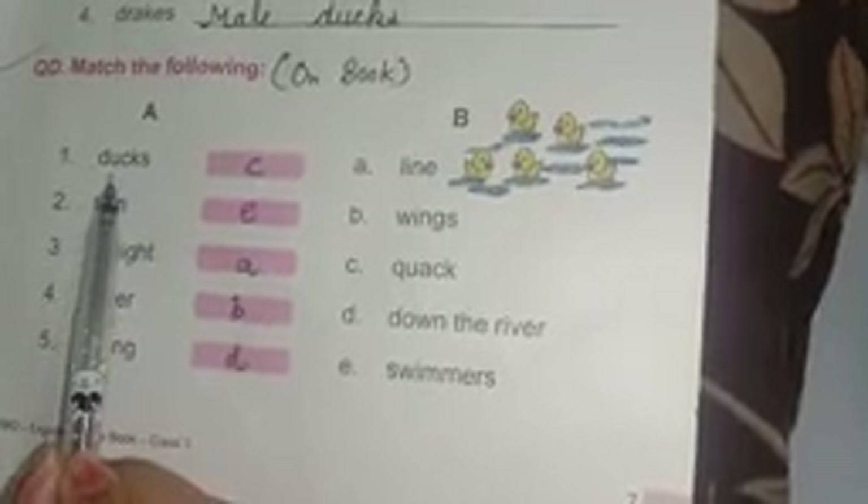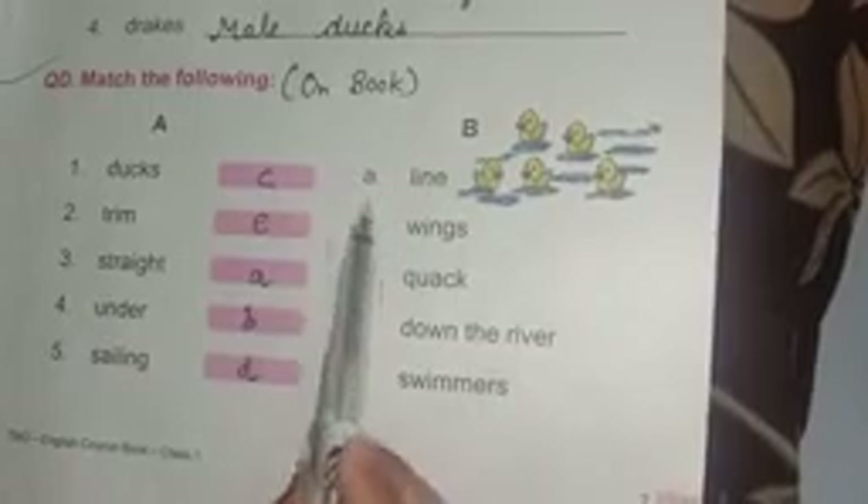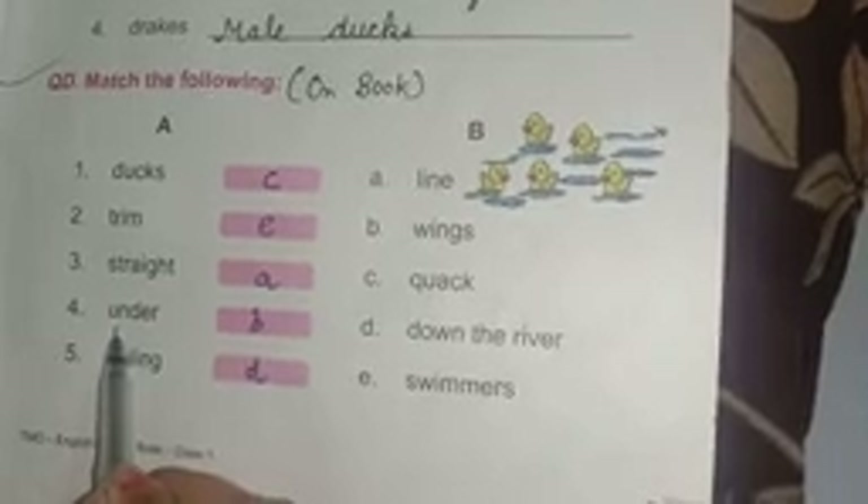Question D: match the following. Number one: ducks — quack. Write alphabet C. Number two: trim — swimmers. Write E. Number three: straight — line. Write A. Number four: under — wings. Write B. Number five: sailing — down the river. Write D.